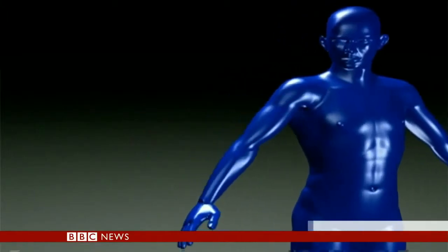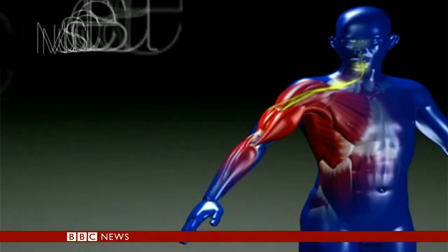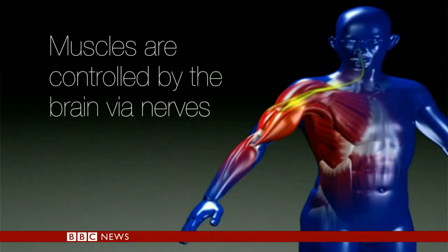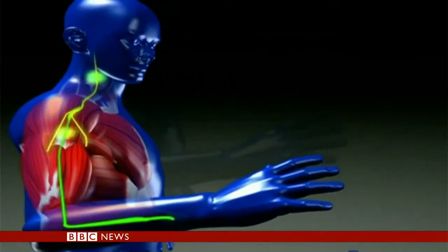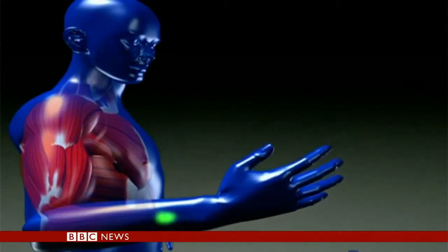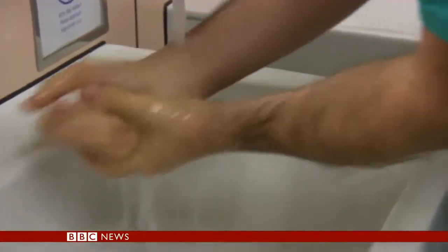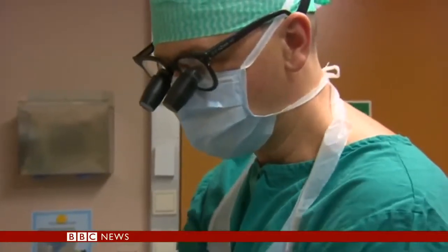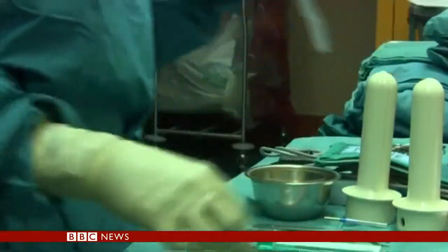So how does it work? Corporal Garthwaite's arm was blown off at the shoulder. Surgeons rewired the nerve endings that would have run down to his hand into his chest. Then an electronic connection would link his chest muscles with his bionic prosthesis. We take all the nerves that originally went to his arm and reroute them into muscles of his chest, so that when he thinks of moving his hand, moving his arm, moving his fingers, the different muscles on his chest wall will then start to fire.